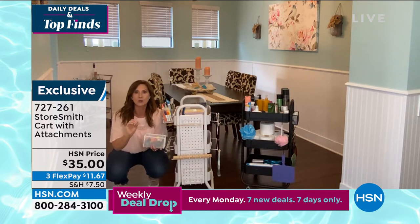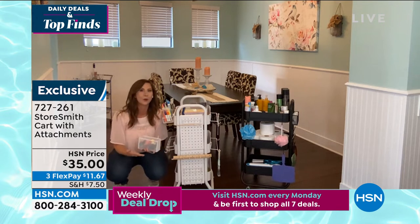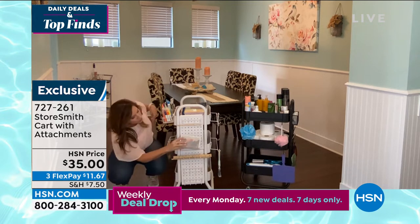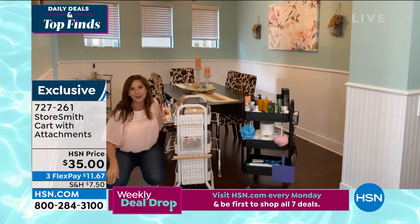That is a huge thing with Storesmith. If you've never heard of Storesmith, we're a proprietary brand — you can only find it here at HSN. What we try to do is make sure when it goes into your home, it's going to fit your needs. So everything we do, we really try to make it customizable, and we want to make sure that you love the way it looks.